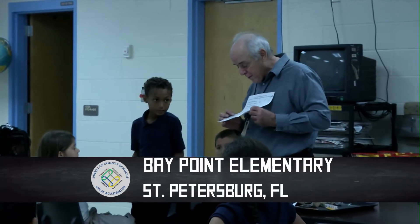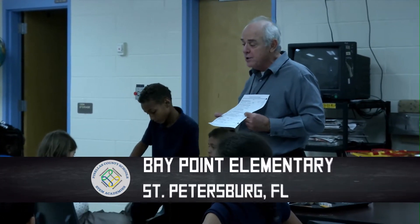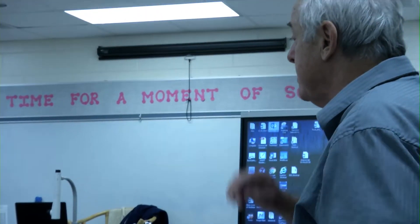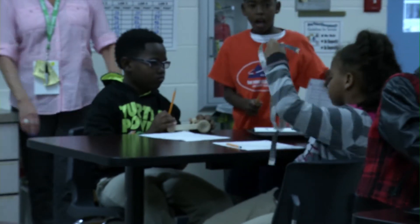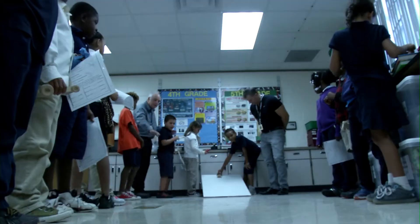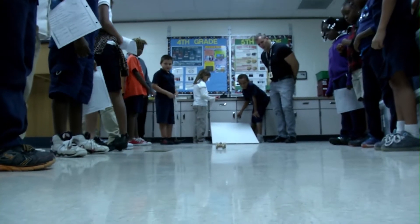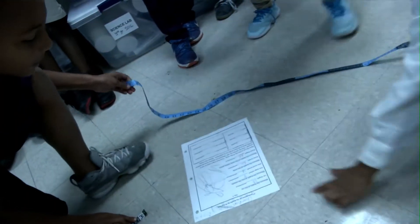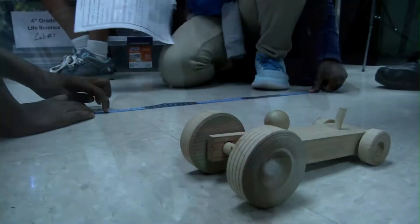On the bottom of our paper we were working on yesterday, you took all these good measurements. One team will time their car, then we'll measure it, and then it'll be the next team's turn. The purpose of this particular lab was to work with a wooden car. They are rolling the car down a ramp and learning how to use a timer and how to measure distances using a tape measure in centimeters. The whole lab revolves around using science tools and making accurate measurements.